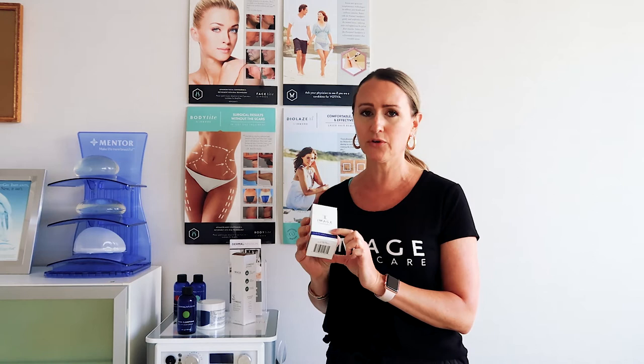Another thing we might change during this mask-wearing time is to add a serum that helps prevent breakouts but doesn't dry your skin out. This is a serum you could use during this time — we're sweating more in summer, there's more humidity, and we're keeping it close to our face with these masks. So this is a really great serum for this time.